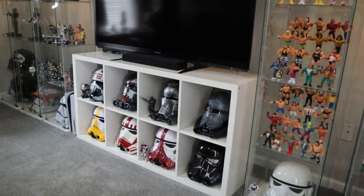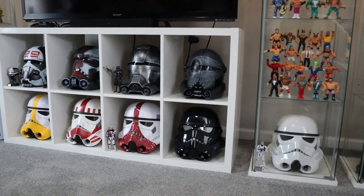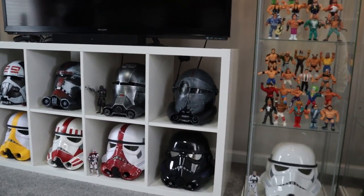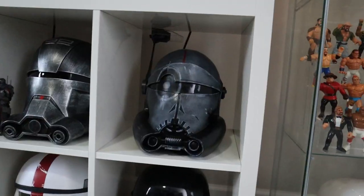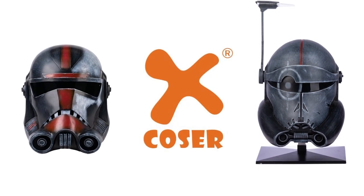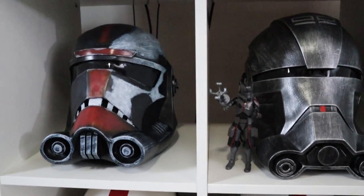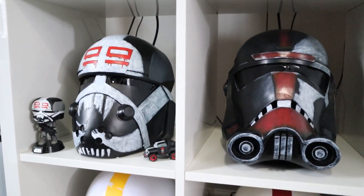My second favorite part of your collection is the helmets. The ones on the bottom are all the Hasbro Black Series ones, but above them we got some customs of the Bad Batch. Do you want to tell me about them? Yeah, those are made by a company called Excoser. They are a resin material but they are fantastic — they come with a little ski cap to get it on easier. I can't say enough about that company and the customer service as well.